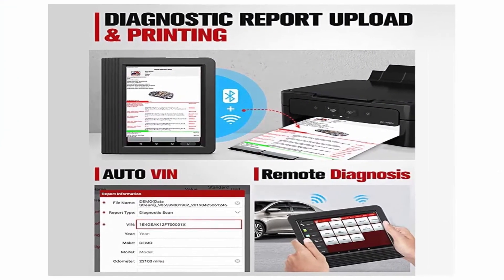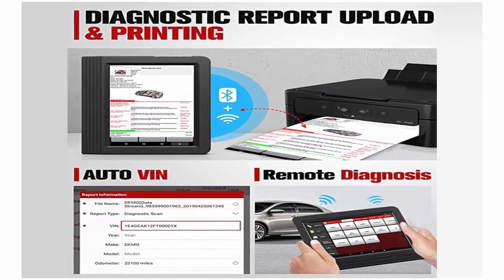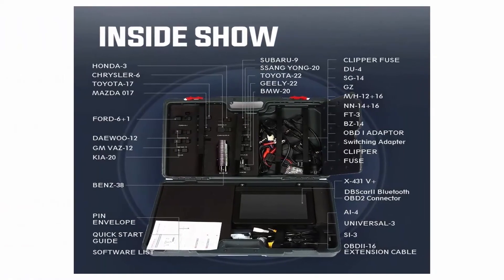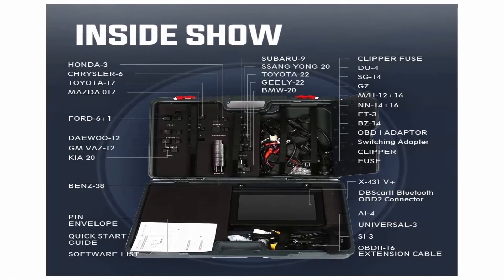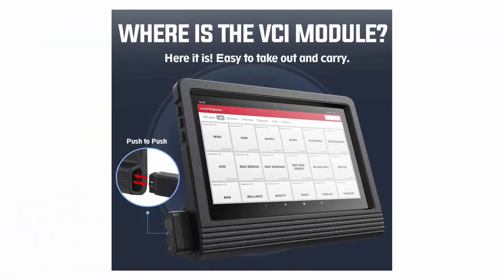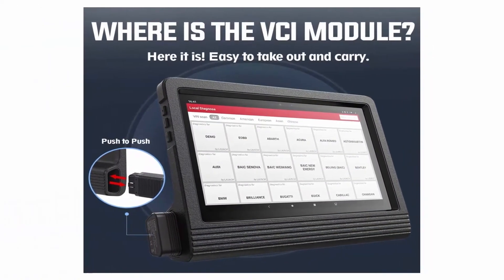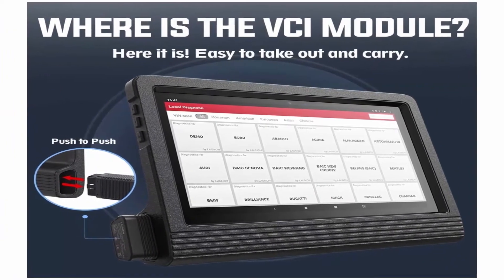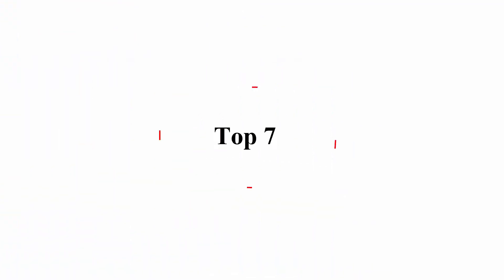2021 newest version diagnostic tool with advanced OE-level functions: Launch X431V Plus 4.0 scan tool adds loads of OE-level features including online coding compatible with VW, Audi, Skoda, Seat.